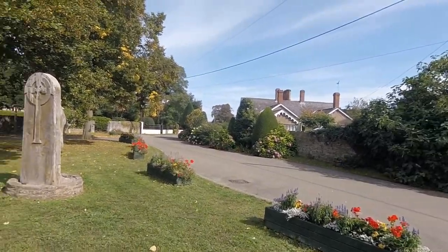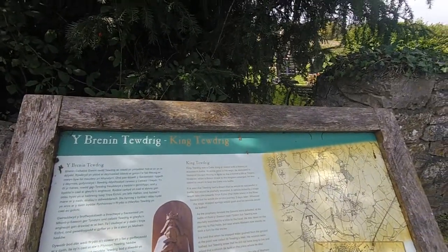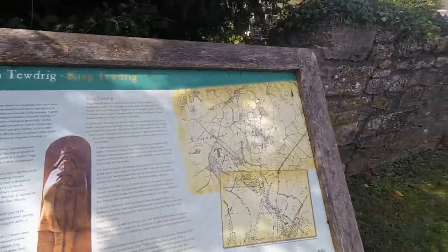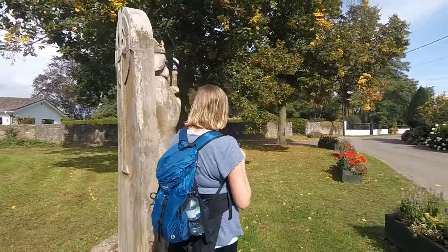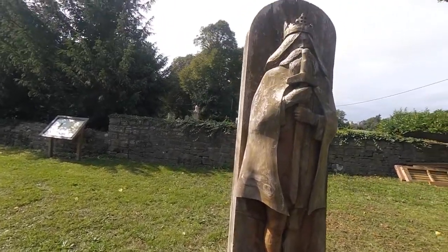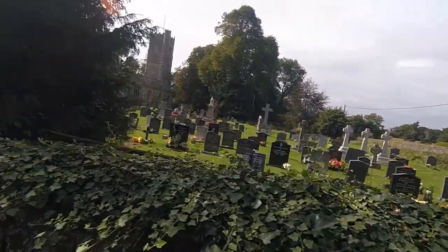We've just walked down this little road and we've come alongside this little church — King Tudrick. There's a statue of him. I don't suppose the statue is that old, is it? Let's have a look at the little church.